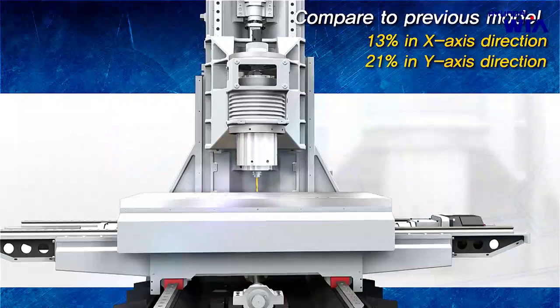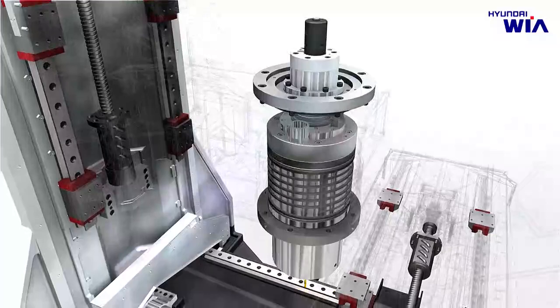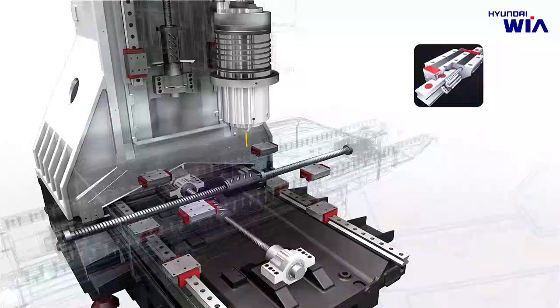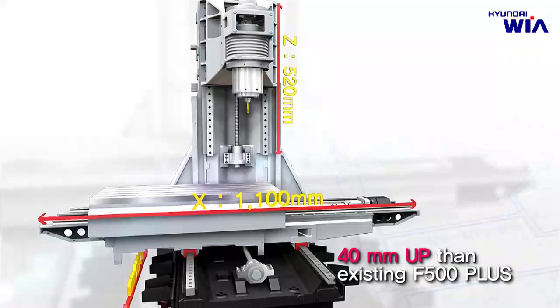KF5600 has a robust design with a total weight of 7.6 tons and excellent vibration absorption ability that extends high-precision machining capability. All axes are directly coupled with ball screws and apply roller type LM guide, which is 130% superior to ball type LM guide, to provide smooth and powerful traverse capability. Travel distance of each axis is designed to 1,100 mm on X-Axis, 560 mm on Y-Axis, and 520 mm on Z-Axis.